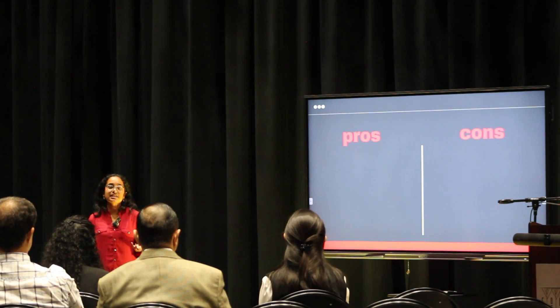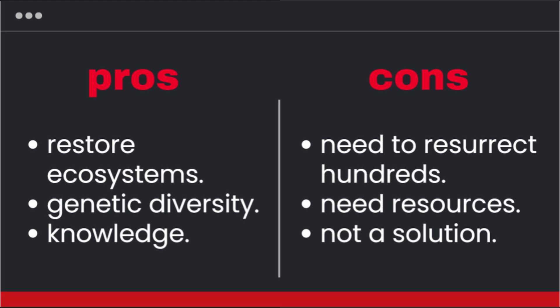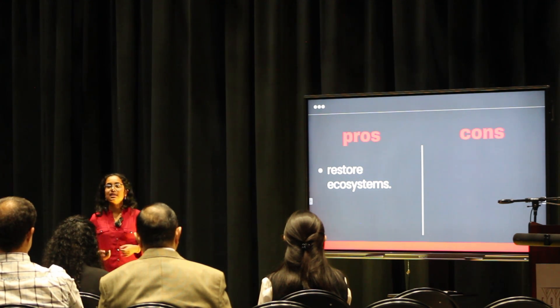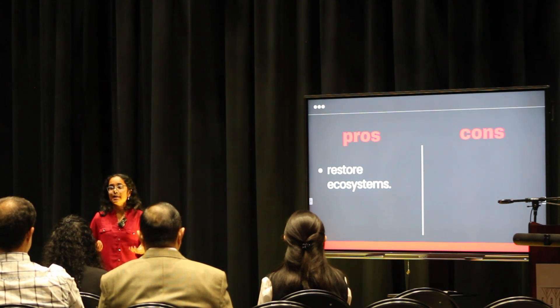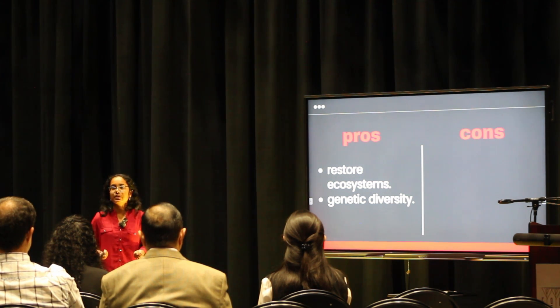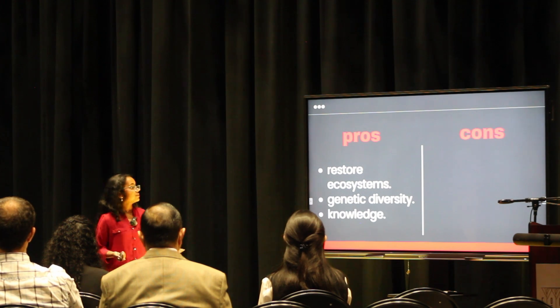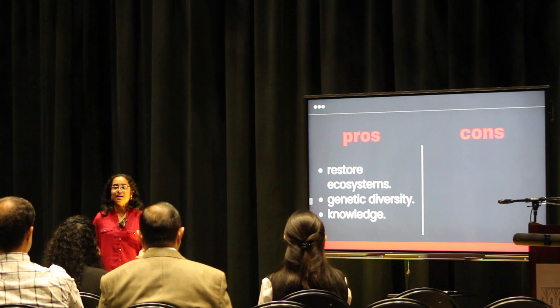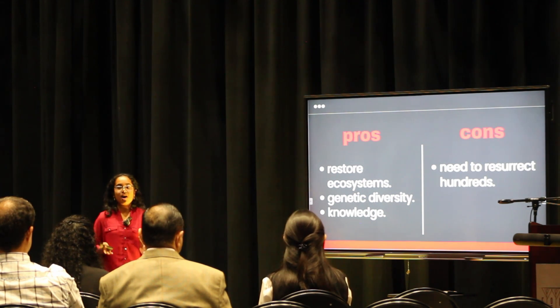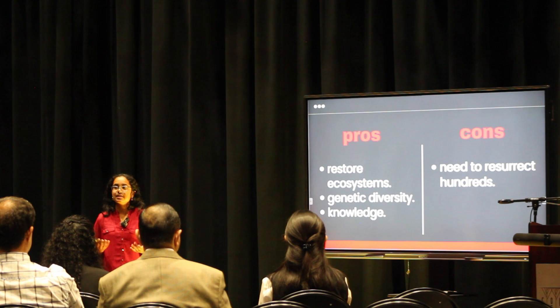Now let's talk about the pros and cons. One important reason scientists pursue de-extinction is that it can restore ecosystems and the balance that existed before those animals went extinct. Another reason is that it will increase genetic diversity — for example, bringing back the thylacine would increase the genetic diversity of the Tasmanian ecosystem. The final pro is that the process of de-extinction leads to a greater amount of scientific knowledge, and humans love knowledge.